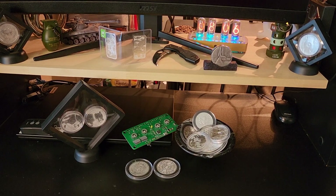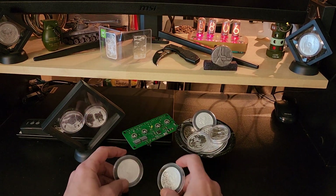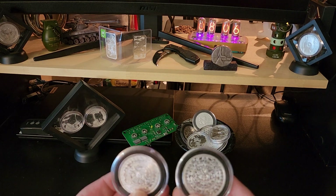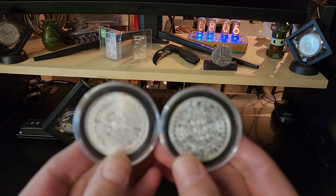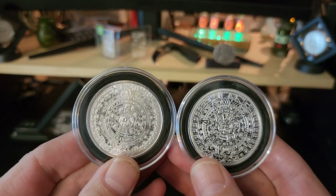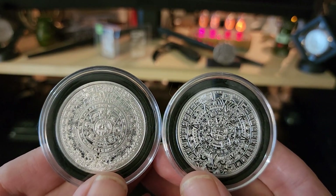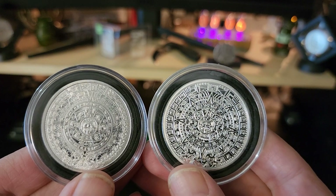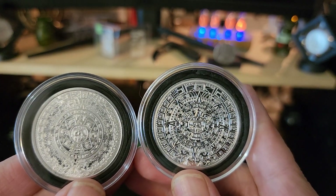Welcome back! This is the Canadian Silver Seeker and today I'd like to compare these two Aztec rounds and ask you which one you like better. The one on the left comes from Golden State Mint, the one on the right comes from the Nine Fine Mint from Apmex.